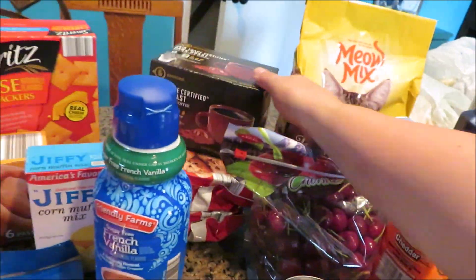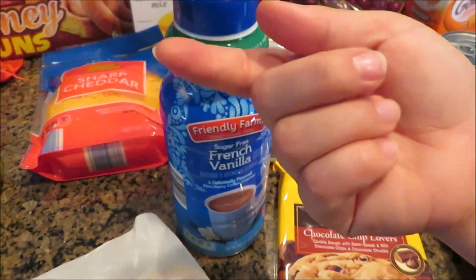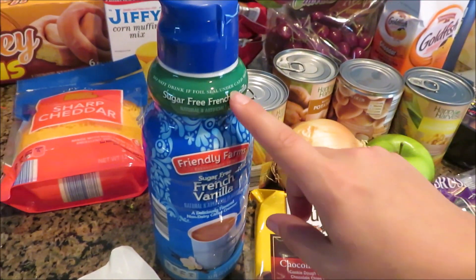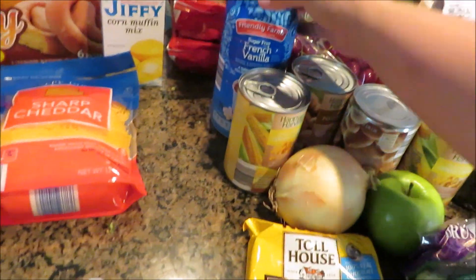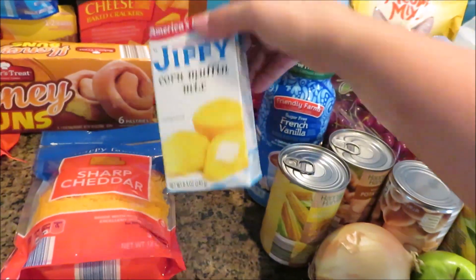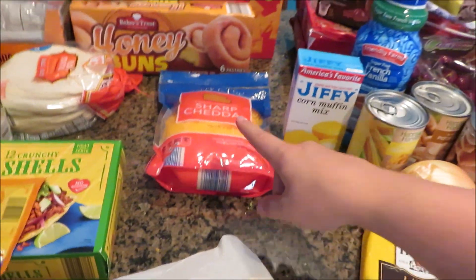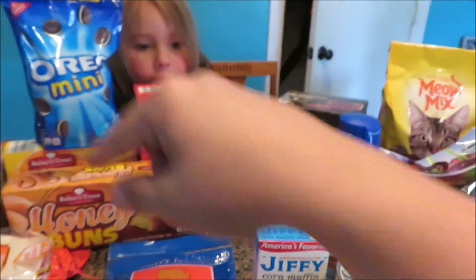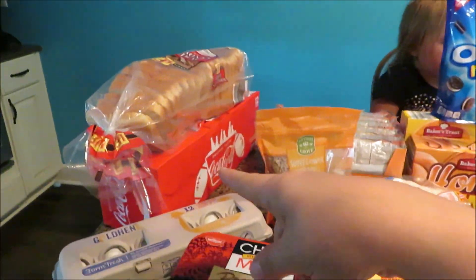Coffee, two things of cookies. I've been getting the sugar-free creamer and putting it in the regular creamer bottle and they can't tell a difference. Cornbread, cheese crackers — just snacks. We have tortillas, sunflower seeds, ramen noodles, bread.